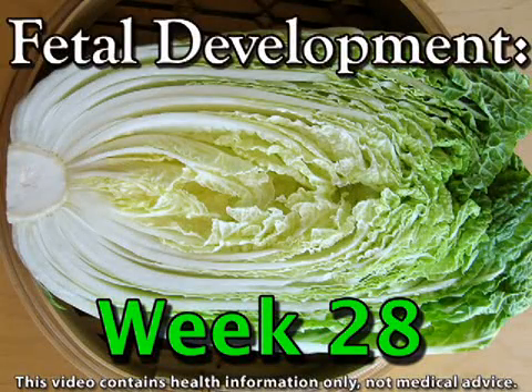Do you know what a Chinese cabbage looks like? You'll want to find out, as this vegetable has something in common with your fetus this week. Your rapidly developing baby hits the two pound, two ounce mark this week and weighs roughly the same as this little known cabbage.